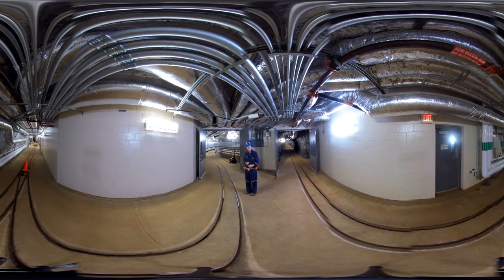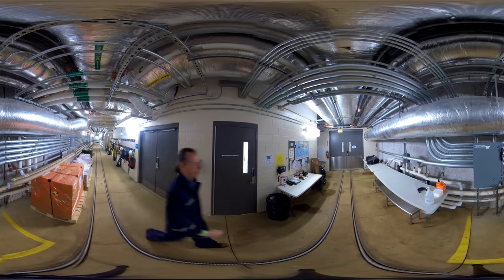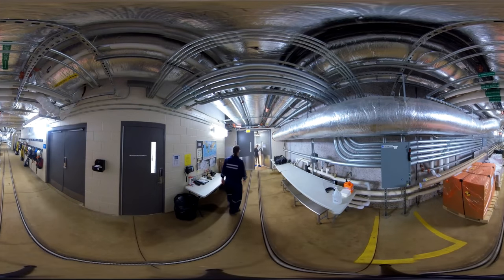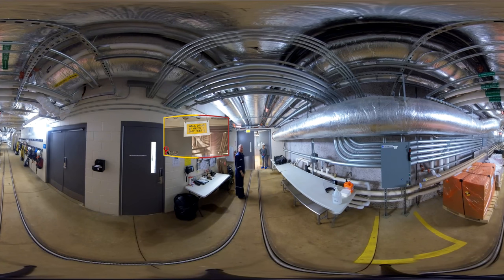Follow me. We're going to go into the Davis campus. We have our wall drug sign. For those of you who are familiar with the South Dakota landscape, that's a required portion. This one has a vertical component that most don't.